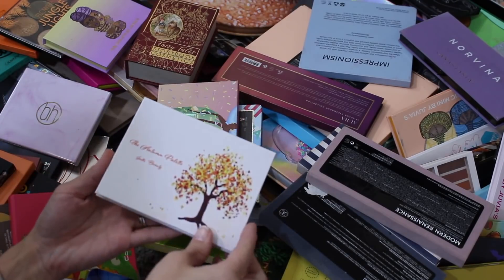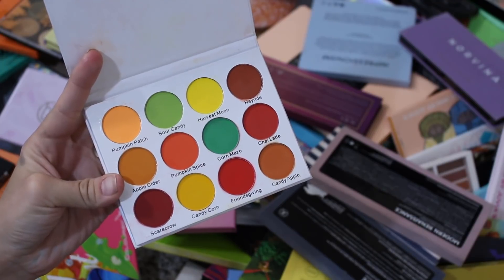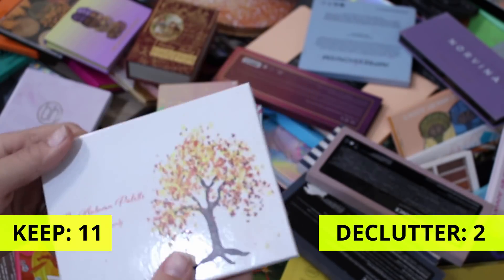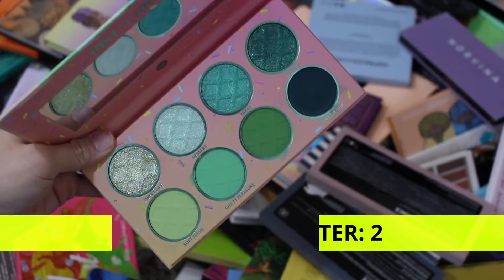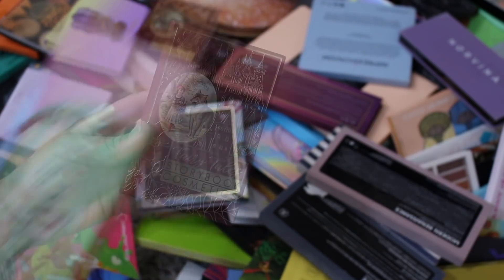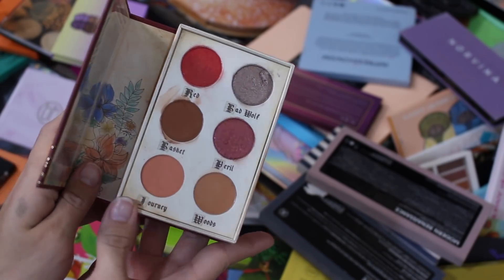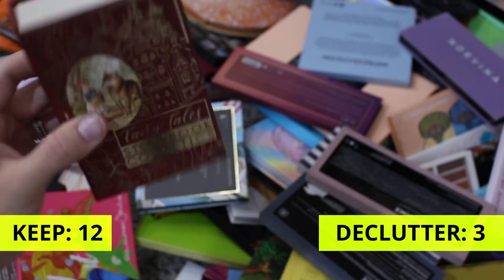The Autumn Palette by Yvette Beauty — definitely not getting rid of this. This palette was limited edition, came out for fall, and it is such a beautiful all-matte palette with a gorgeous color story. This was my first introduction to the brand. The BH Pistachio Palette — not getting rid of this, I really do enjoy it, love this very green monochromatic palette. But I'm actually going to let go of this one — the Storybook Cosmetics Fairy Tales Palette in Little Red Riding Hood. I'm going to let this go because I have the Starry Night palette to reference for Storybook Cosmetics and I wasn't a big fan of this color story.